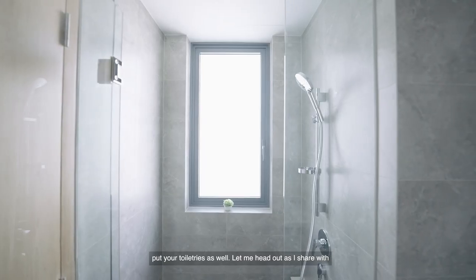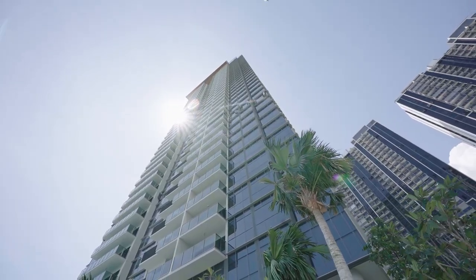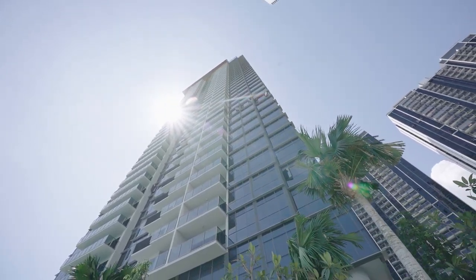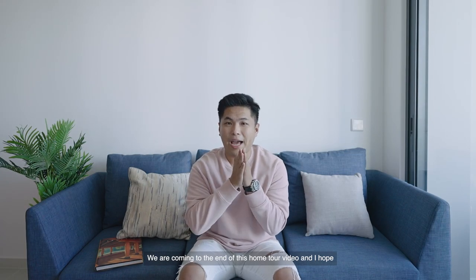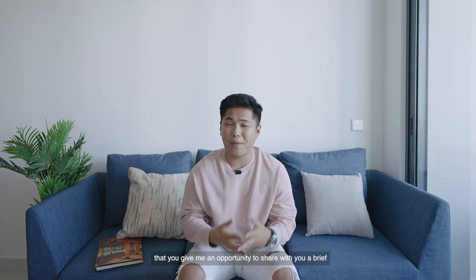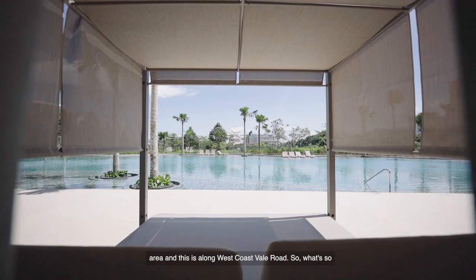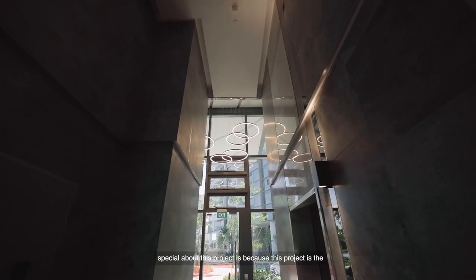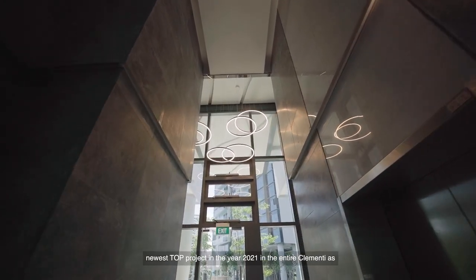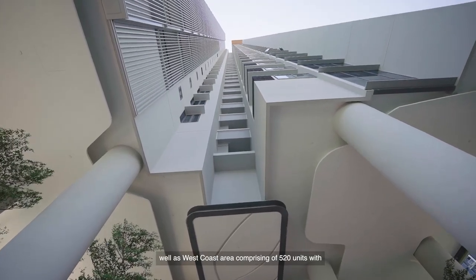Let me share with you a quick summary of this entire development. We are in Twinview, located in District 5, the Clementi area, along West Coast Vale Road. What's so special about this project is that it is the newest TOP project in the year 2021 in the entire Clementi as well as West Coast area.